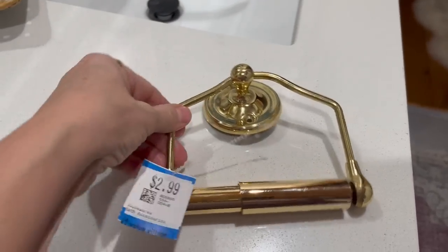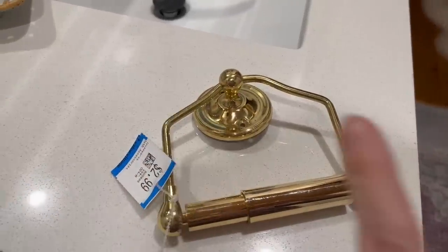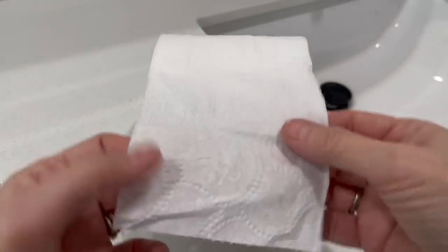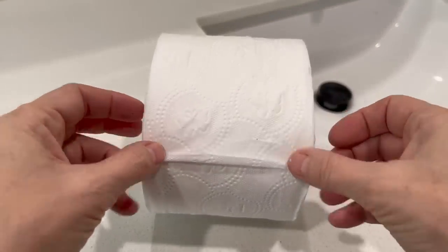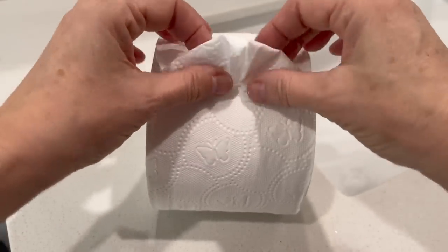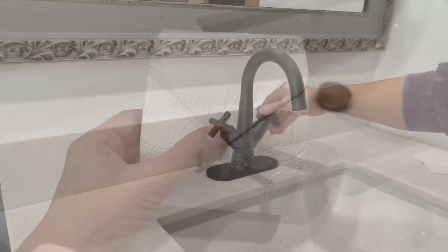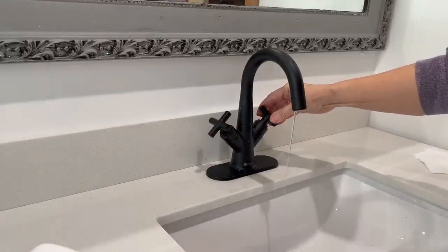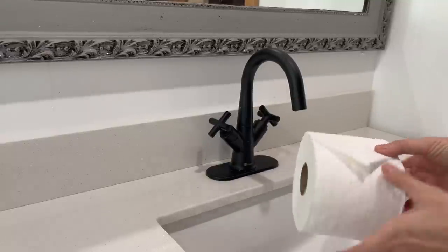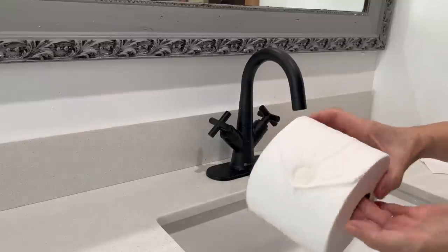Always check Value Village for stuff like this — $2.99 for a toilet paper holder. I'm going to spray paint it black so it matches my towel holder and my hand towel holder. Perfect find. Okay, this is extra fancy, but if you have a new roll of toilet paper — even for an Airbnb or a guest bathroom — I'm going to show you how to make it look really elegant by doing a simple triangle fold, then turn your faucet on, let it run for a second, turn it off, press that triangle into the faucet and it's going to seal that toilet paper just like you were at a fancy hotel.